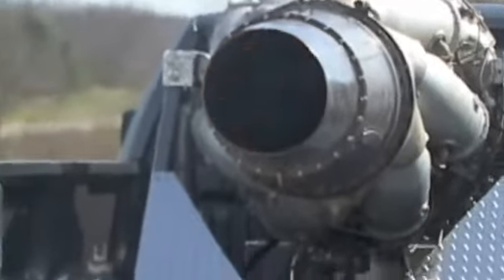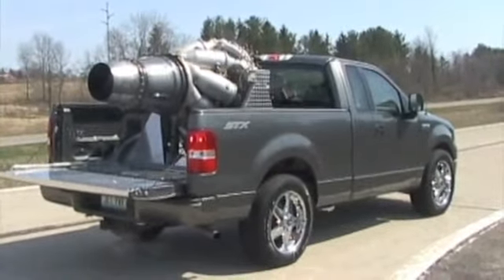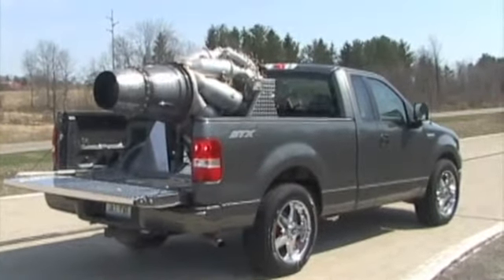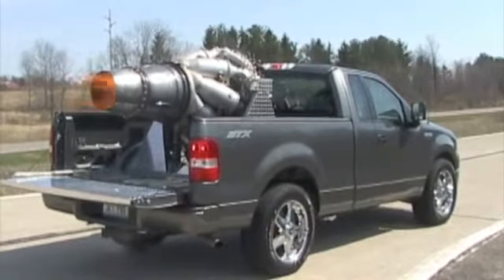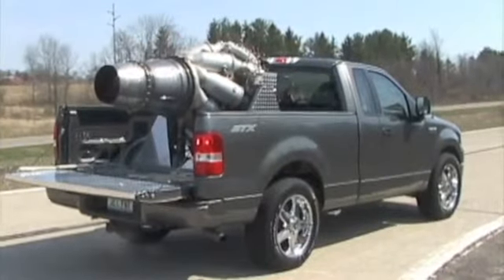It's been one of my projects I've been wanting to do since I was a kid. Got to the point where I came across an engine, got the engine, and purchased a truck to put it in. It runs great. It's been a lot of fun.